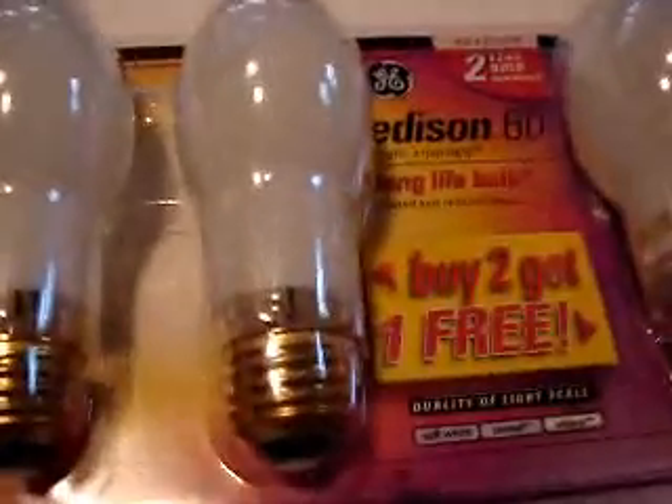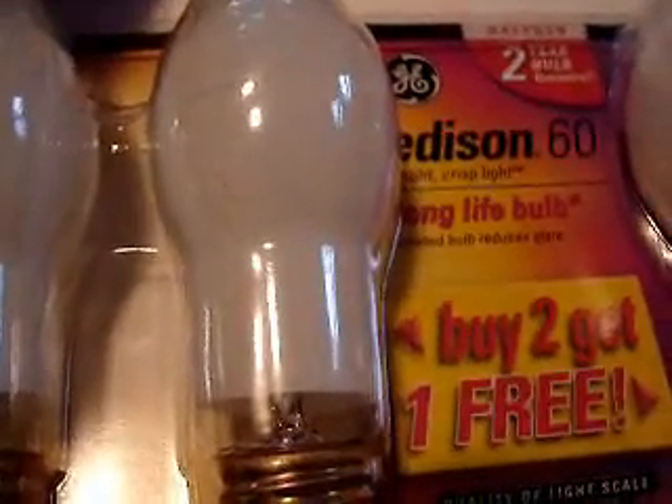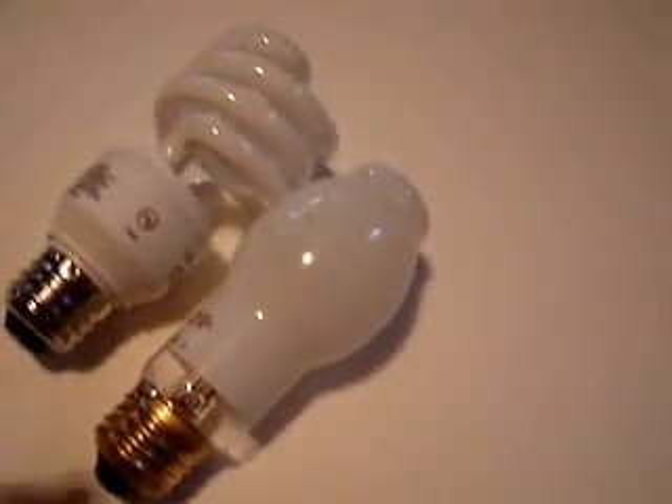What I'm going to do is take one out of each. This one lasts 8,000 hours, and this one lasts perhaps 500 hours. Okay, those are my two bulbs.